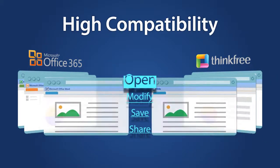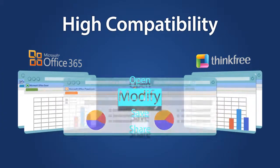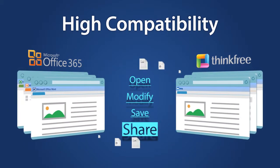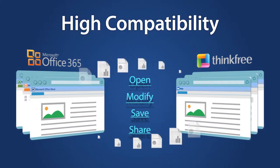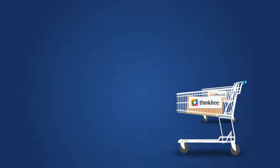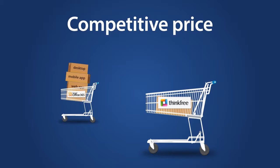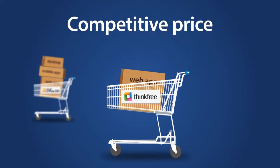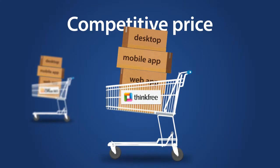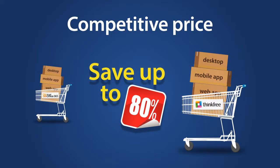ThinkFree has the highest compatibility compared to other cloud office suites. A document edited with ThinkFree can be easily read by Microsoft Office and vice versa. Additionally, ThinkFree is available as a web app, a mobile app, and a desktop office app. You can save more than 80% when compared to Microsoft Office 365.